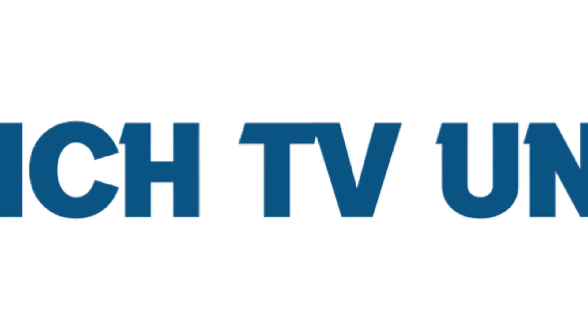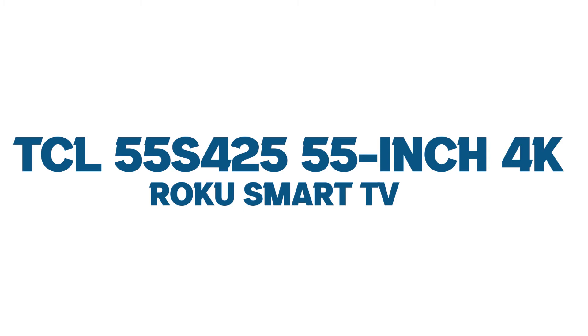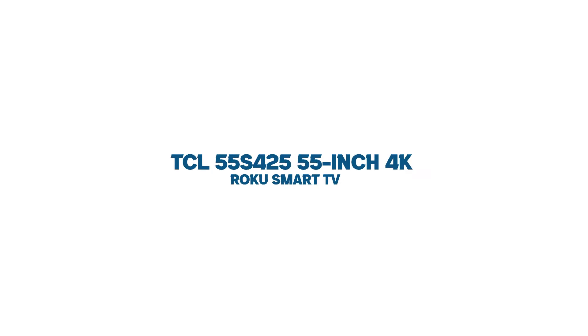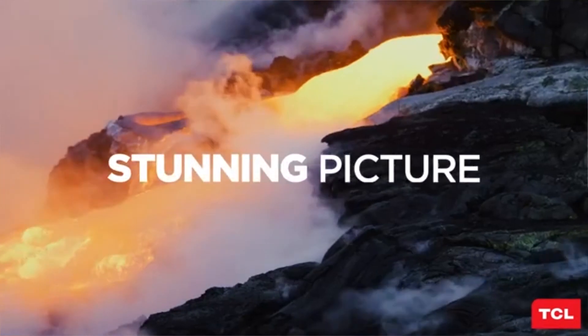Best 55-inch TV under $600. Number one: TCL 55S425, 55-inch 4K Roku Smart TV. TCL is the fastest growing TV brand in the US and worldwide. The brand is known for producing the best TVs due to its good hardware and software quality.